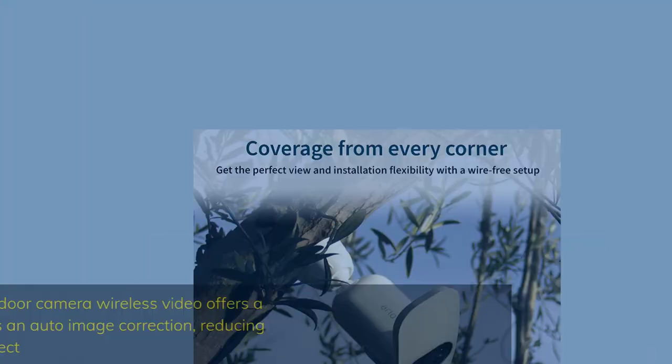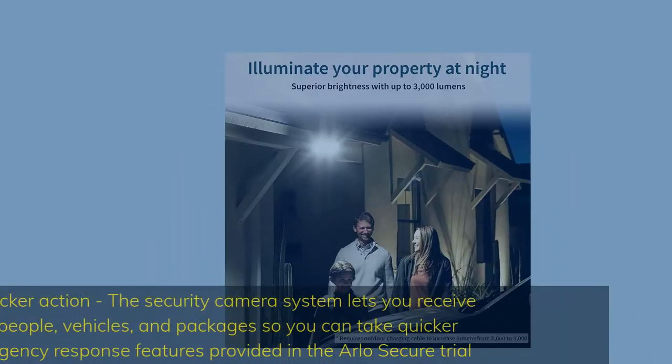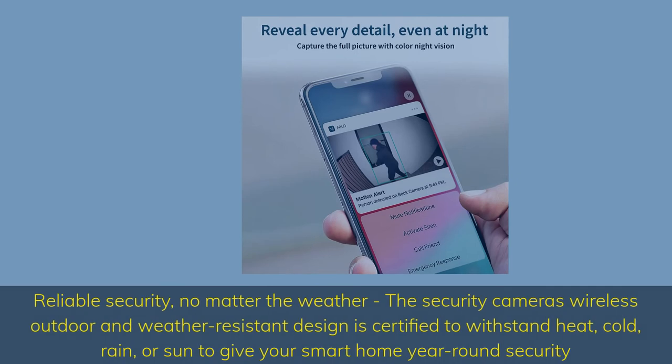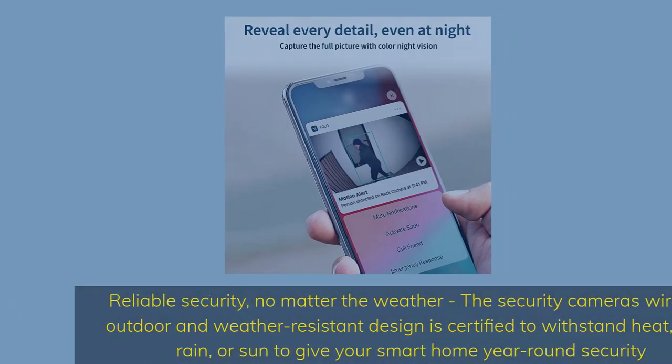Never miss a thing with a wider view — the outdoor camera wireless video offers a wide 160-degree diagonal viewing angle lens that has an auto image correction reducing the fisheye effect. Smarter alerts, quicker action: the security camera system lets you receive notifications for people, vehicles, and packages so you can take quicker actions with emergency response features provided in the Arlo Secure trial. The security cameras' wireless outdoor and weather-resistant design is certified to withstand heat, cold, rain, or sun to give your smart home year-round security.